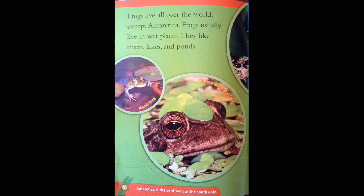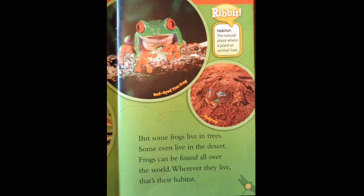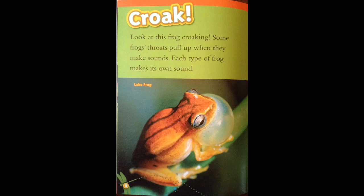Frogs live all over the world except Antarctica. Frogs usually live in wet places. They like rivers, lakes, and ponds. Marsh frog. Andean marsupial frog. But some frogs live in trees. Some even live in the desert. Frogs can be found all over the world. Wherever they live, that's their habitat. Habitat: the natural place where a plant or animal lives. Red-eyed tree frog. Bullfrog.